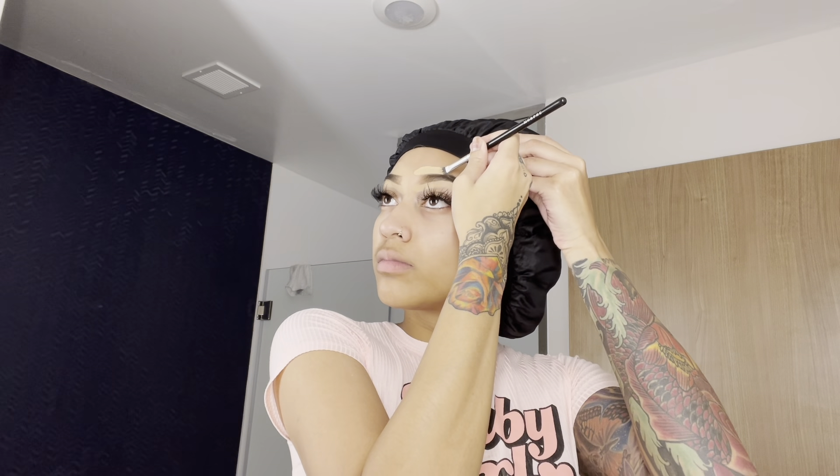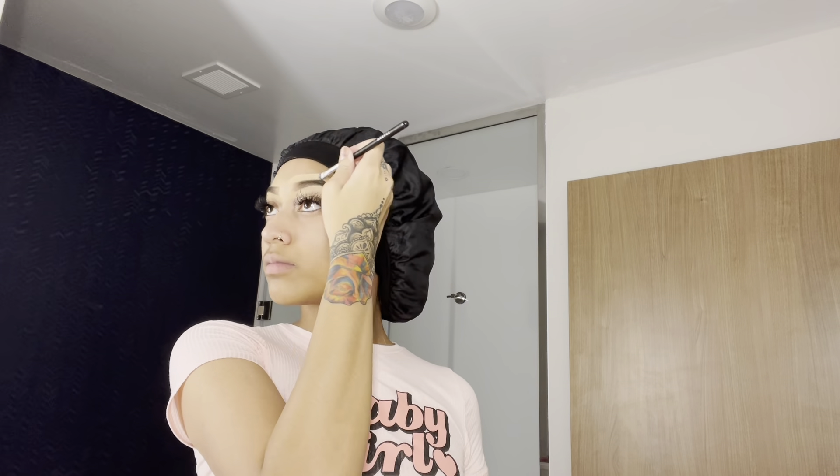Make sure you blend it really well, because girl, I used to walk around with bright light eyebrows looking crazy. So keep blending that in. I like to use my sponge because it blends really, really nice in the middle and under the brow — makes it look so nice and clean. Keep blending — they should look like this, nice.